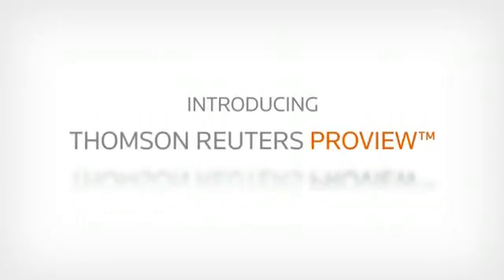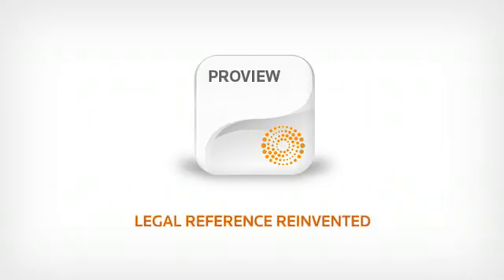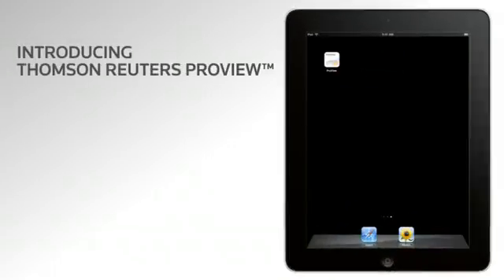Introducing Thomson Reuters ProView, the new professional-grade app for the iPad. Legal Reference Reinvented. Thomson Reuters ProView allows you to read and annotate books ordered from Thomson Reuters on your iPad wherever you are,